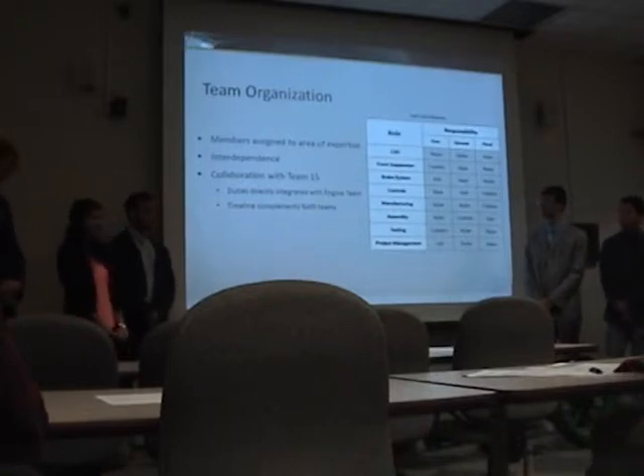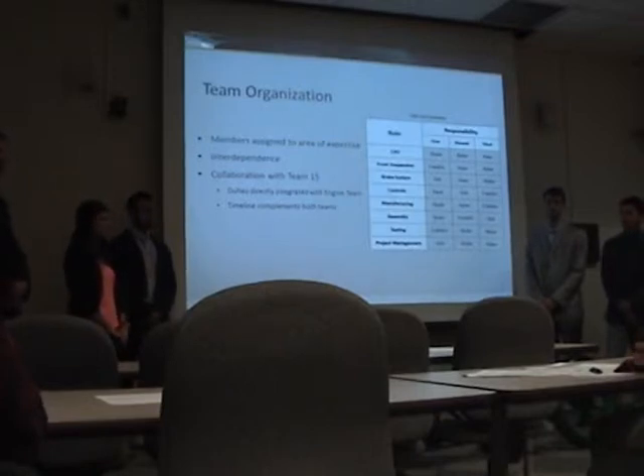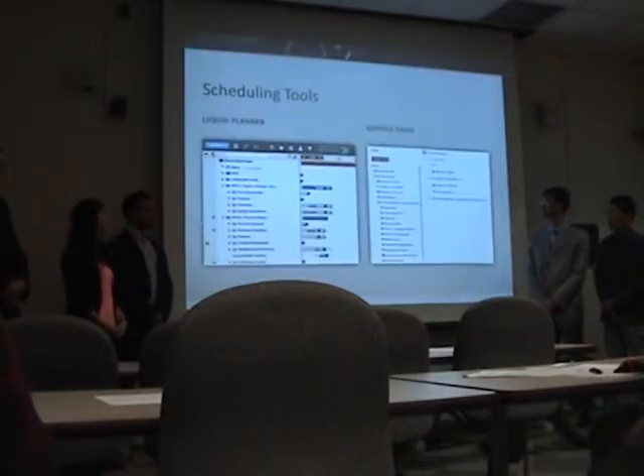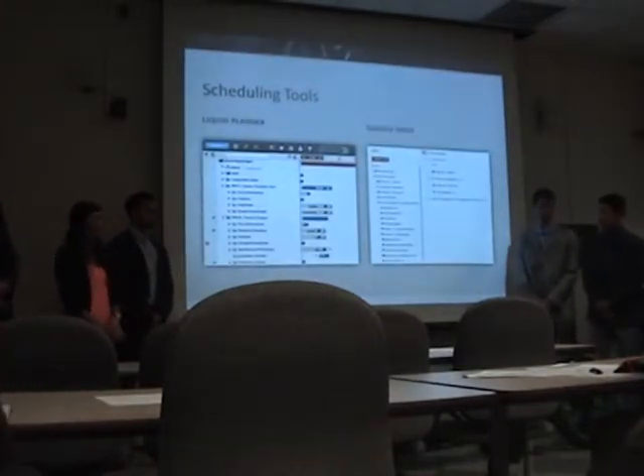Our team was organized by assigning each member primary and secondary roles that would focus on a smaller subsystem of the overall design. As the project progressed, our duties were directly integrated with the engine team, and a timeline was developed to incorporate the collaborative efforts of both groups.